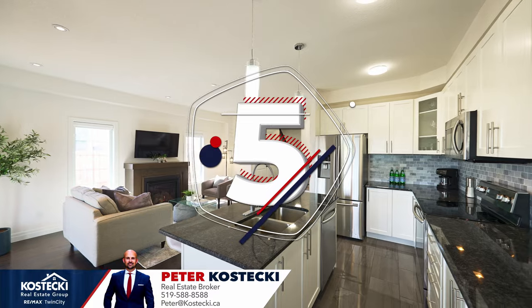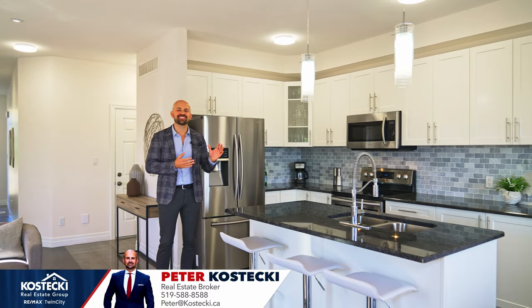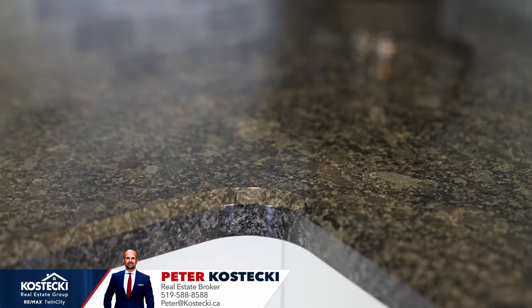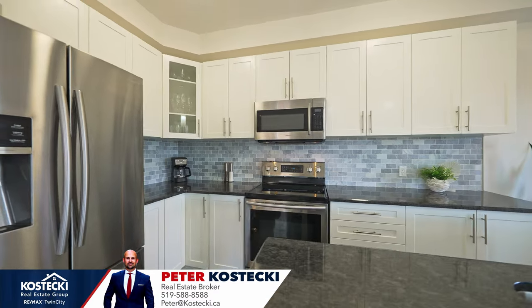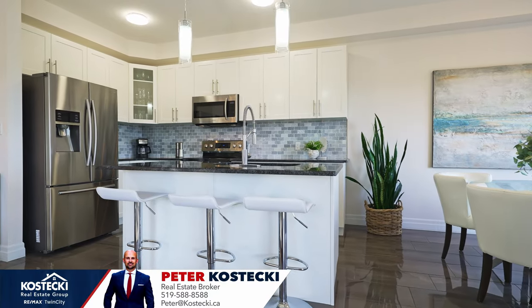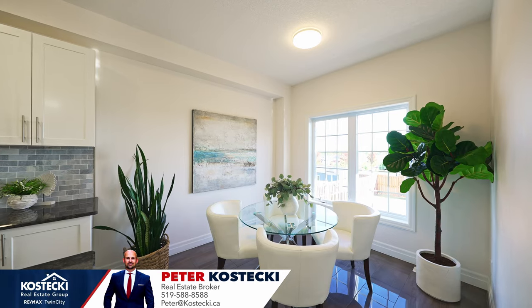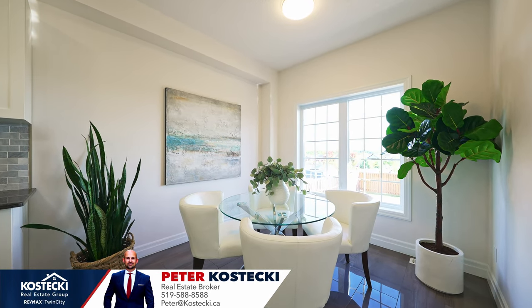Number five: the kitchen. You'll find everything you need to cook up a storm in this stylish kitchen. You're treated to granite countertops, tile backsplash, stainless steel appliances, plenty of storage, and a three-seater island with breakfast bar. Overlooking the backyard is your bright dinette where the whole family can come together.